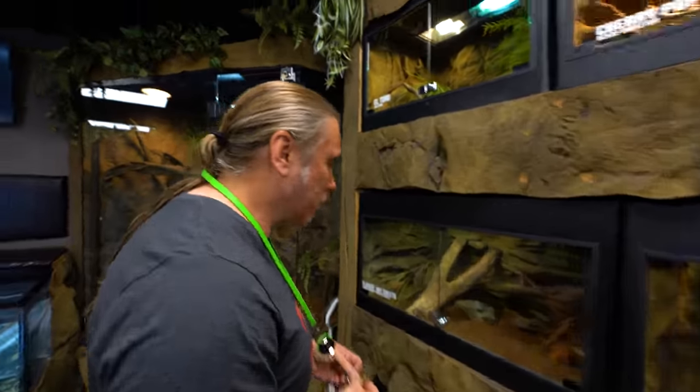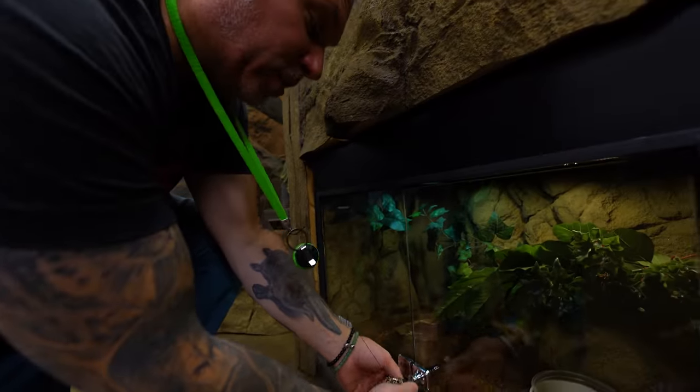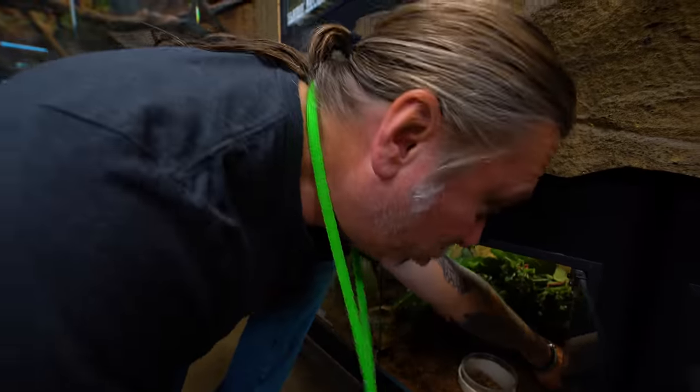You guys know that I have given you the cage by cage tour of the Reptarium a couple different times. Well today we are actually going to give you a tour of the entire compound — BHB, the new gecko room, the entire thing. Obviously there's a lot going on here at the Reptarium and I'm going to show you a few things that I don't show as often as I should.